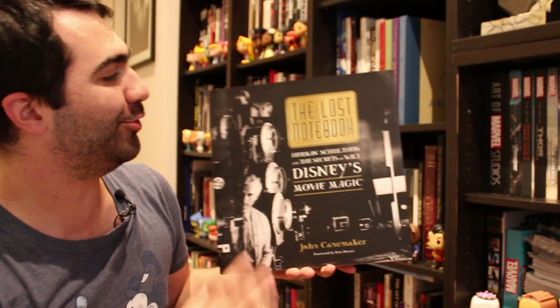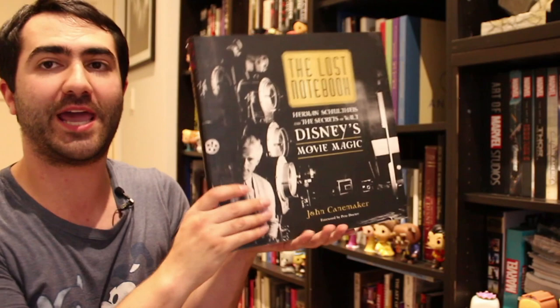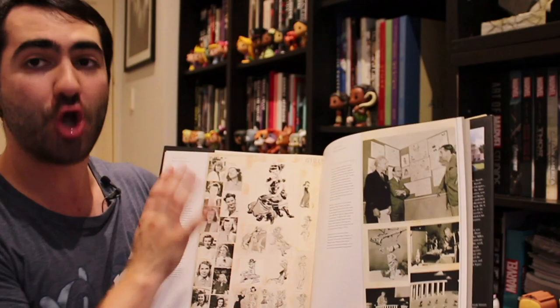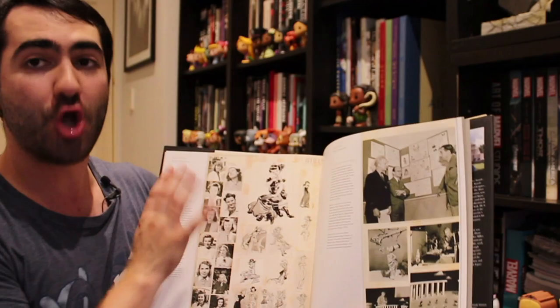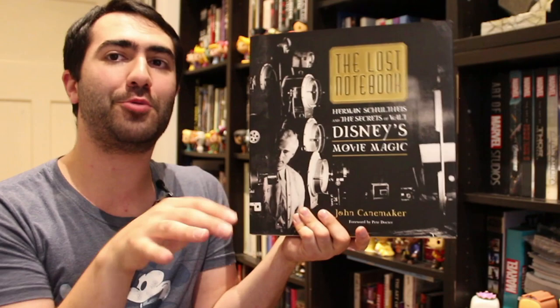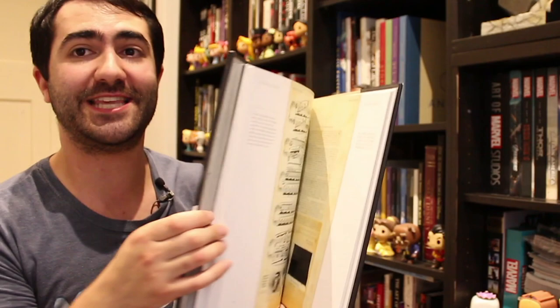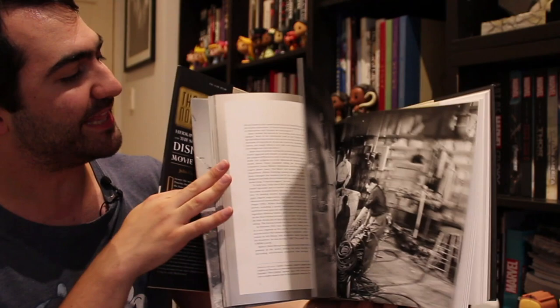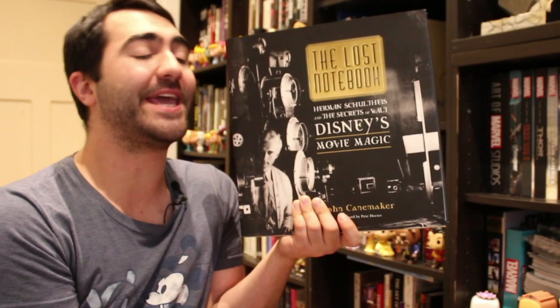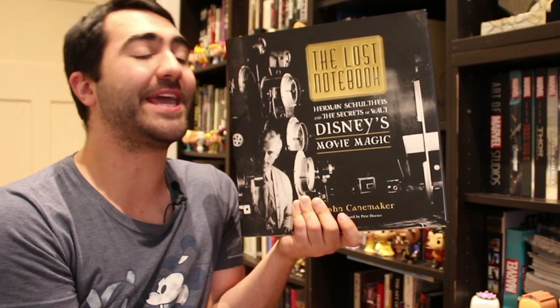This one is a fantastic book — The Lost Notebook: Herman Schultheis and the Secrets of Walt Disney's Movie Magic by John K. Maher, a great Disney historian. A majority of it is about the making of Fantasia, one of my favourite Disney films of all time. This guy designed basically all the special effects and came up with the technological innovations for Fantasia, keeping a notebook during production that also included notes from Bambi and Dumbo. This notebook went missing for years, and then they found it and published it in this book. You get this amazing behind-the-scenes look at all these early Disney movies, especially Fantasia and how it came to be.